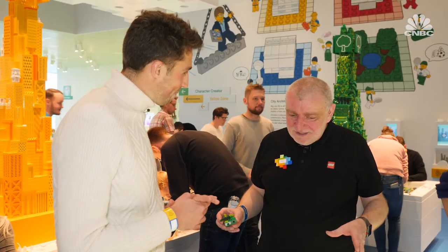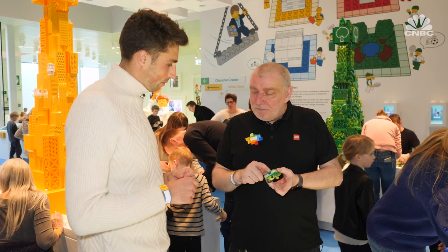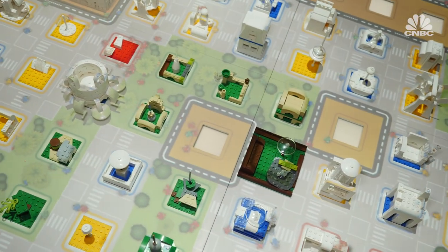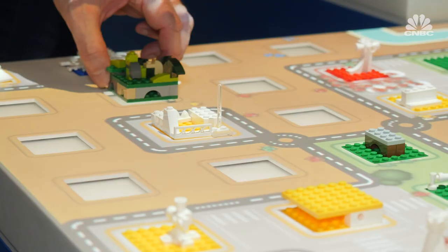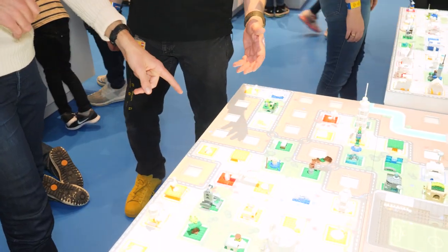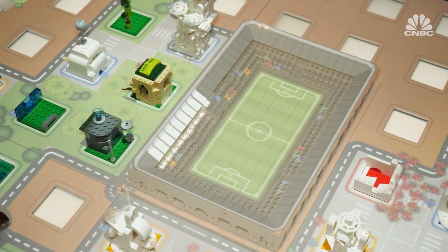This one is called the City Architect and it's set in the blue zone, which is about problem solving and cognitive skills. You take a different colour plate — each colour plate represents a different component of the city and you add it to the city. The table reacts as a reward: characters get tickets for a football match, and when enough tickets are sold, the football match comes alive with a digital projection show.